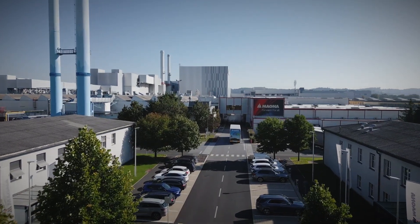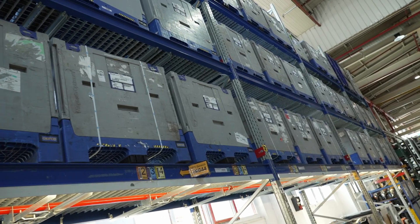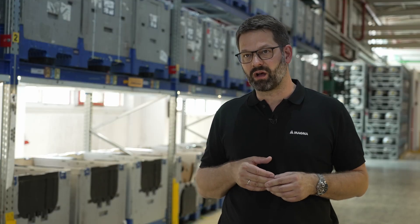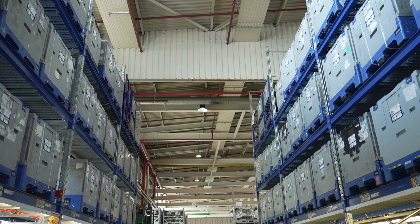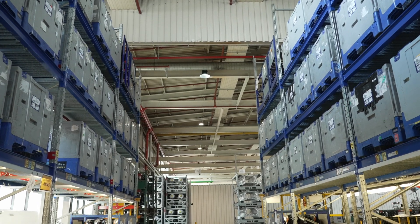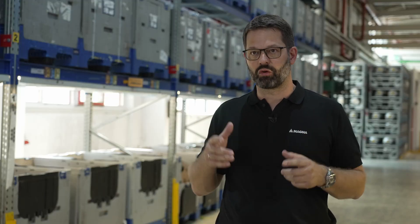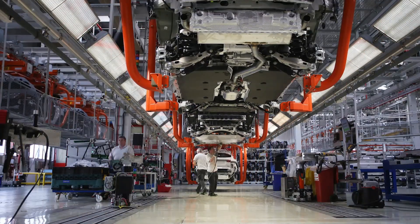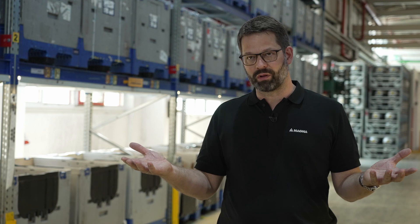Digital supply chain optimization is the key concept when it comes to the sensible organization of shipments and storage. Here in one of our storage areas in the production hall, we see material stored before it is supplied to the line and brought into sequence. With digital supply chain optimization — DiSCo for short — we set up a big data project a few years ago to find the optimized conditions regarding inventory and transport frequency.